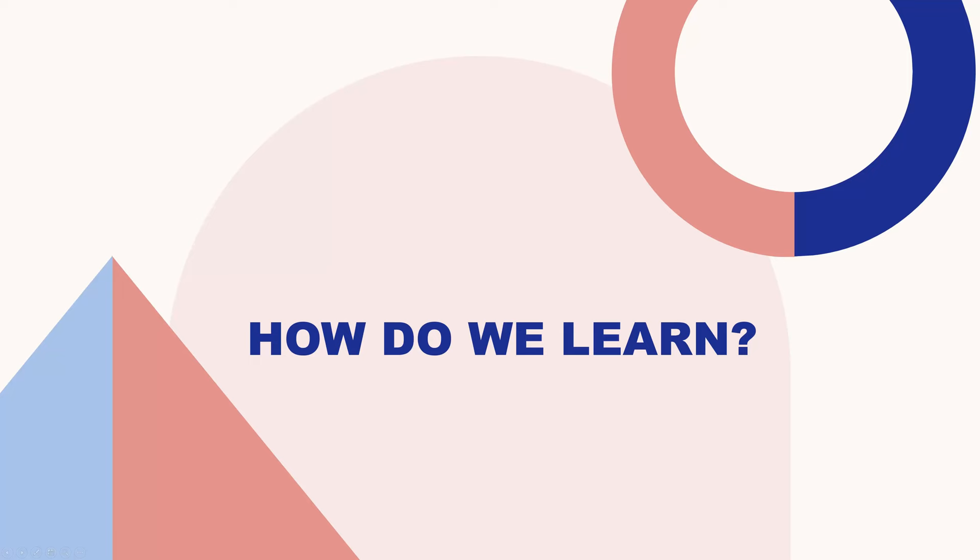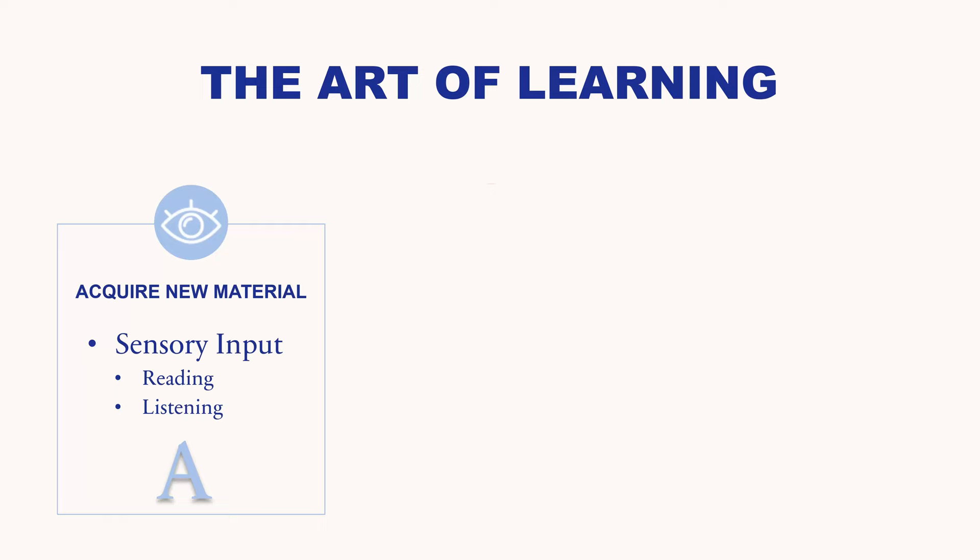In this first section we are going to talk about how we actually learn new material. I like to call this the art of learning — remember the letters A, R, T. The A stands for acquiring new material. This happens through sensory input — your eyes, your ears, and even doing things physically. In school, it usually involves reading new material or listening to lectures.